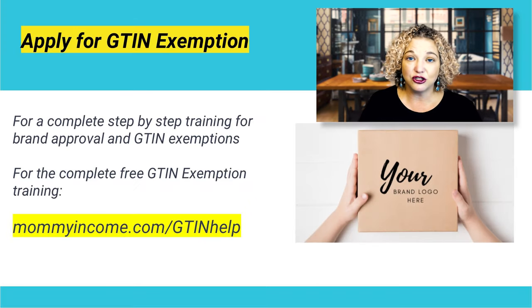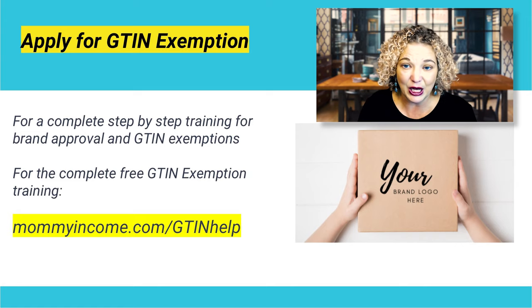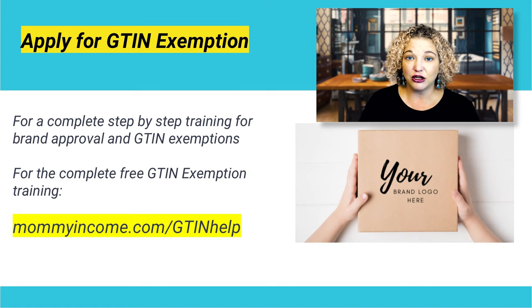For the complete training for brand approval, how you file for that, and all the step-by-steps, I've got this free training for you at mommyincome.com/GTINhelp. That will get you the entire training. This was just a snippet of it — if you want the complete free training, go to mommyincome.com/GTINhelp.